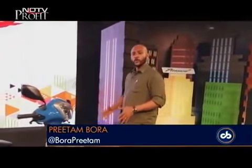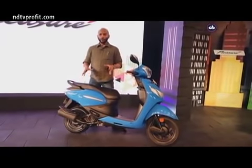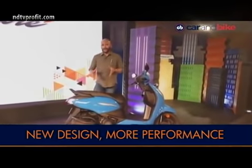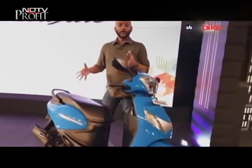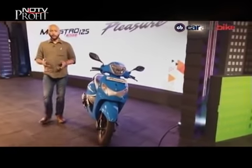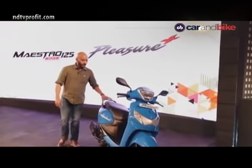Nearly a decade ago, when Hero MotoCorp first ventured into the scooter space, they launched the Hero Pleasure targeted specifically at female riders. Now in 2019, almost 10 years later, the Pleasure gets updated with a bigger engine, more performance, and new styling. It's no longer marketed only at women — it's more of a complete family scooter. The Pleasure gets a new 110cc engine shared with the Hero Duet, an all-new chassis, and is available in two variants.